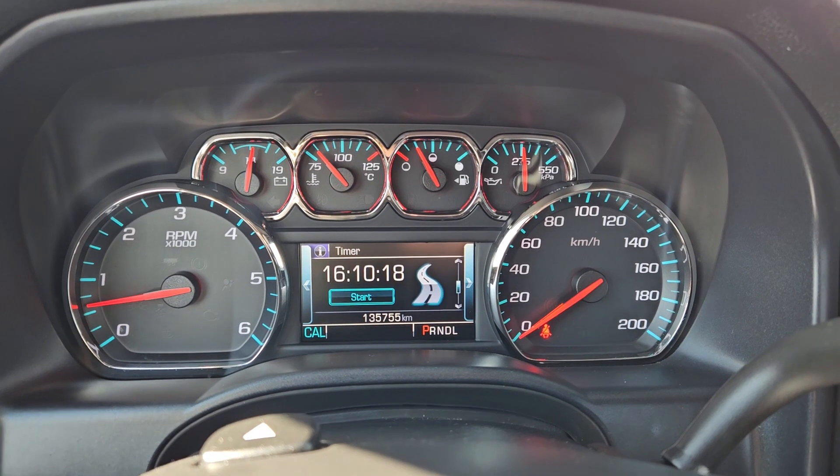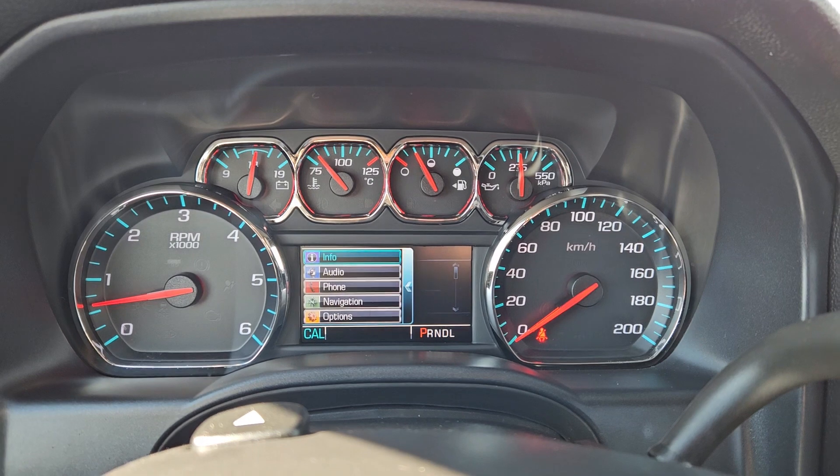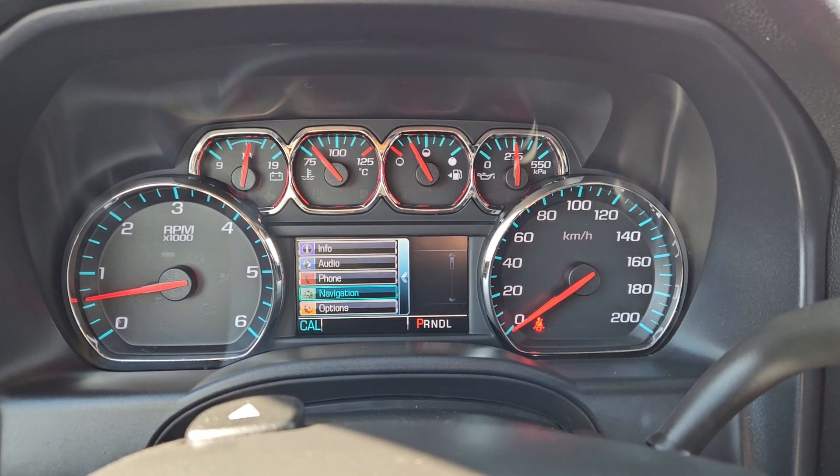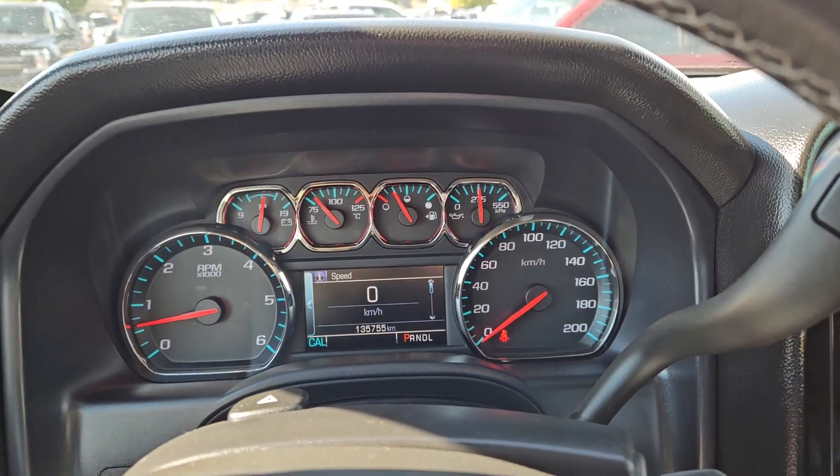You can also cycle through tire pressures, fuel economy, trip timer, transmission fluid temperature, off-road status, and then you can also go through your audio, phone, and navigation controls and options, so settings for your screen and some other features around your vehicle.